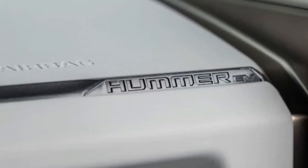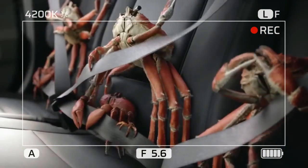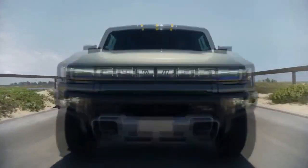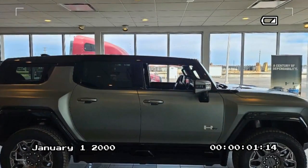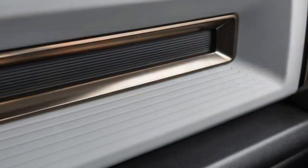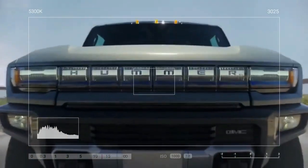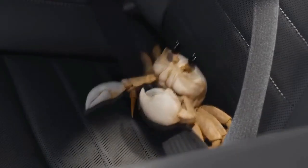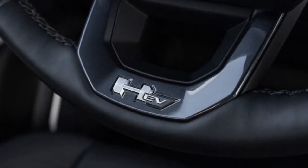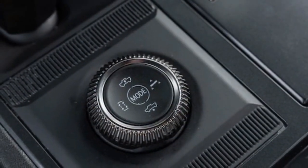Cons — areas for improvement: Regrettably, our Hummer lacked the essential off-road readiness package, a $10,000 investment furnishing crucial components like 18-inch wheels, Goodyear Wrangler Territory all-terrain tires, locking differentials, enhanced motor, underbody protection, rock rails, and sturdier half-shafts. Without these enhancements, our GMC Hummer EV struggled off-road — its 22-inch wheels proved inadequate, resulting in challenges navigating mud and rocks, slipping on stones, and exhibiting awkward handling. If venturing off-road, opting for the off-road package is a must, even though it should arguably be standard for a vehicle with lineage rooted in the original military HMMWV.